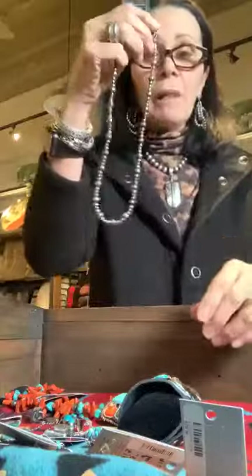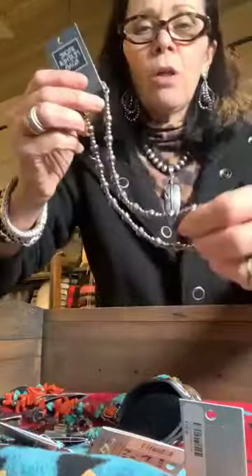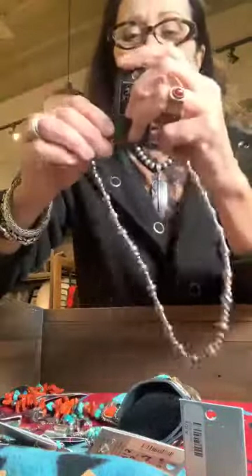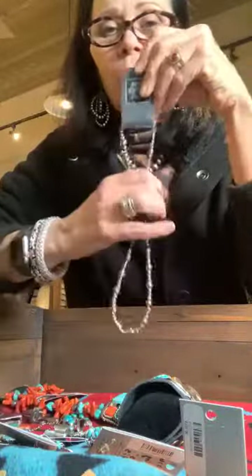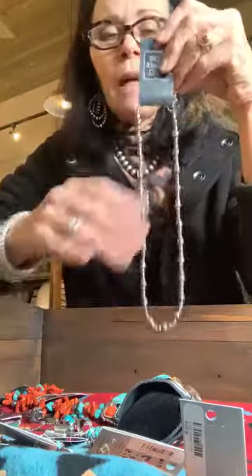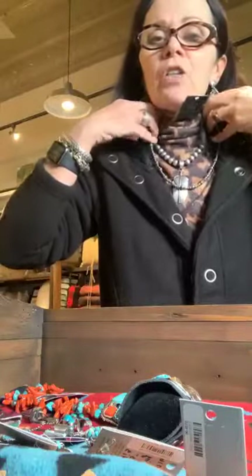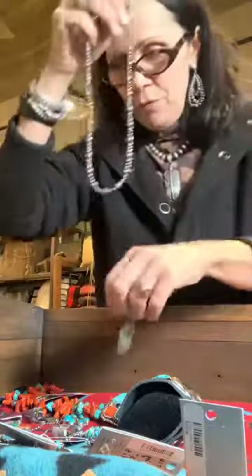This is our sterling-plated Navajo pearl necklace — copper underneath, about a fifth of the cost of an all-sterling Navajo pearl. These are not native made, but made by a maker here in the United States who we love. It gives us an affordable sterling silver Navajo pearl look. This one is 20 inches long — that classic length that hits just right. You can put all kinds of pendants on it.